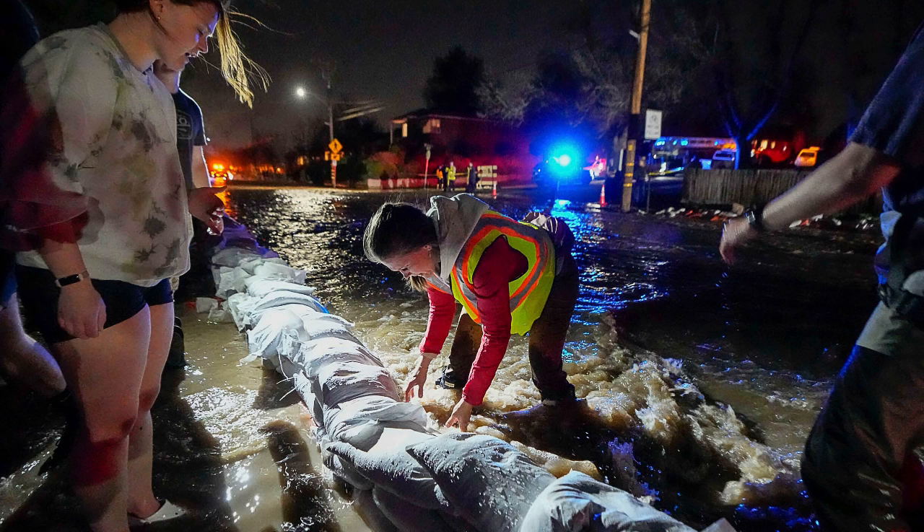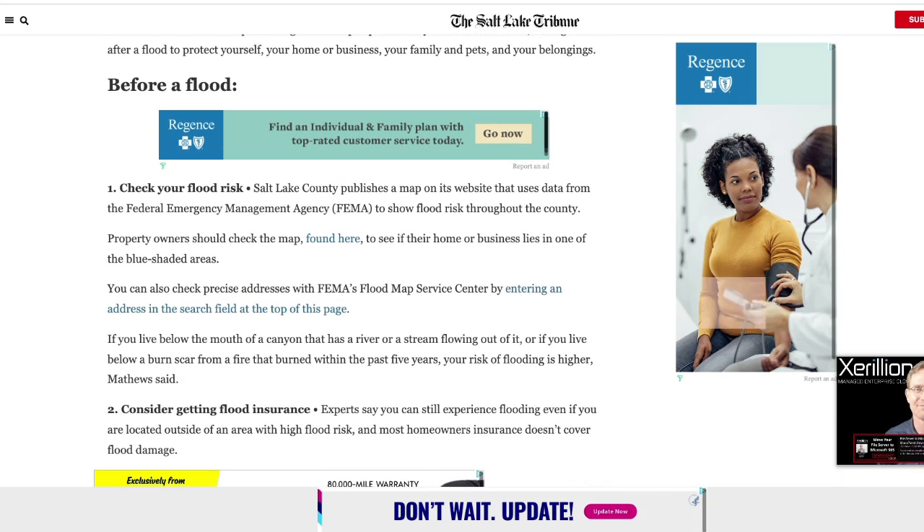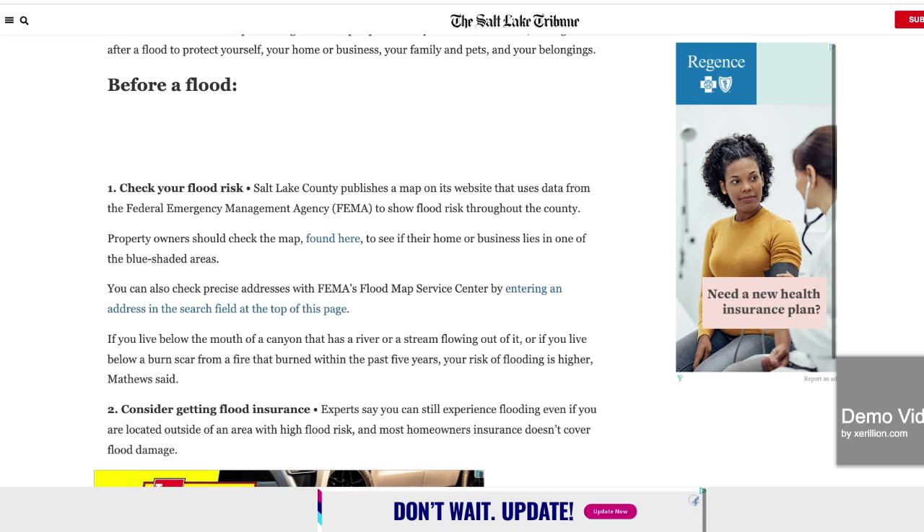The Salt Lake Tribune has put together a guide to help explain what you should do before, during, and after a flood in order to protect yourself, your loved ones, your home or business, your pets, and your belongings.